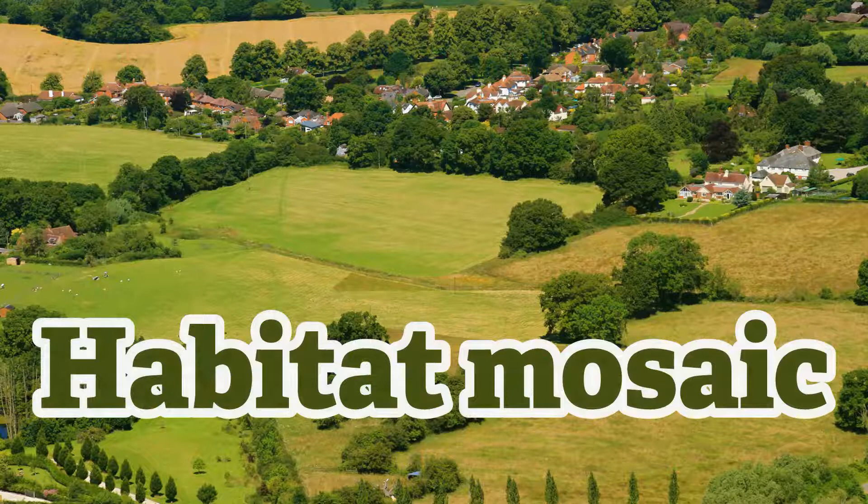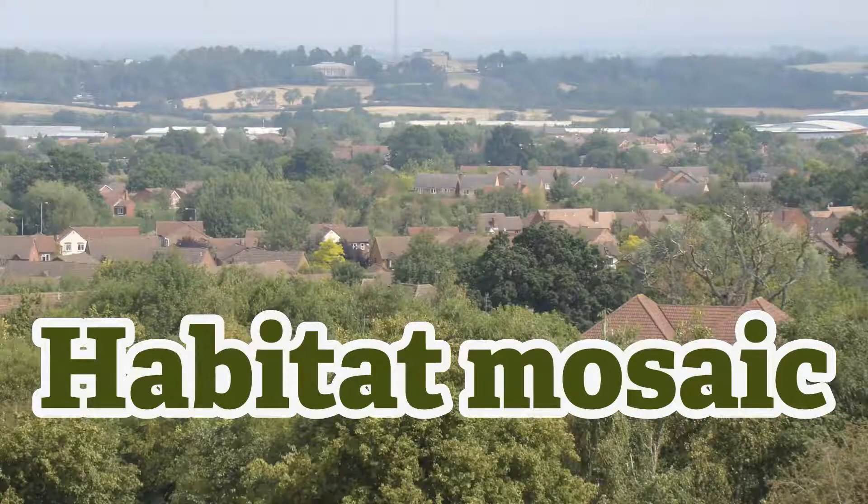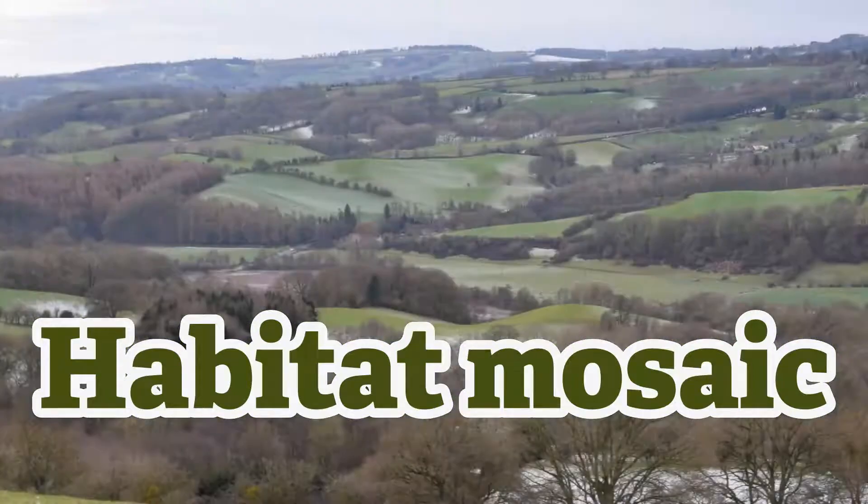Habitat Mosaic. A habitat is very simply a place where an animal or a plant lives. Just like a Roman mosaic is made up of different pieces of stone or ceramic, habitat mosaics consist of different kinds of habitats that are closely linked and which function as a whole.